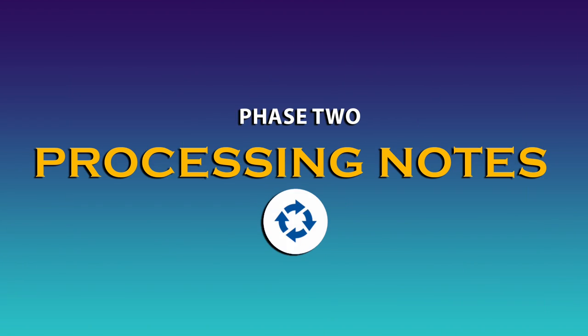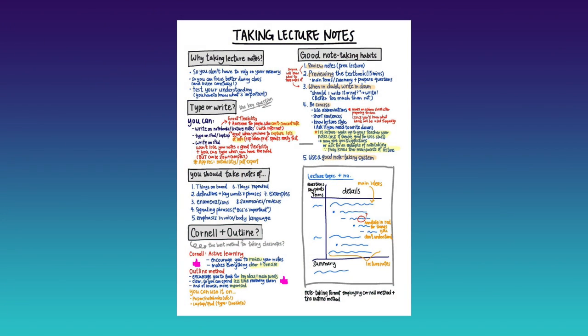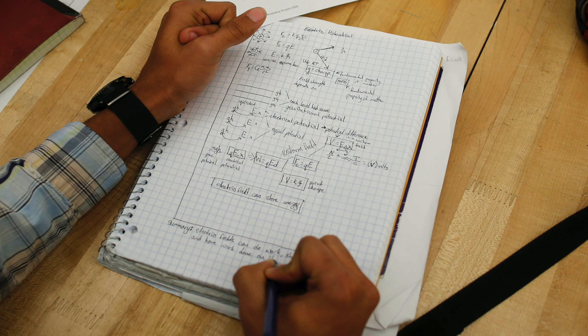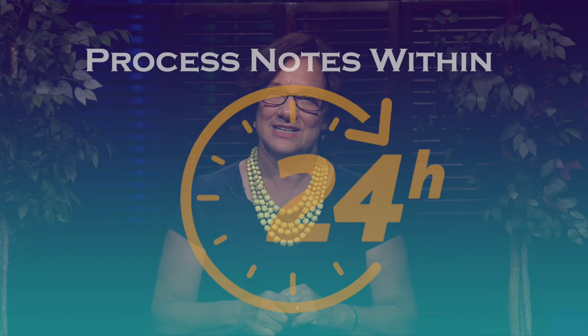Phase two: processing notes. Students collaborate with peers or independently process their notes by chunking their notes into segments by theme or main idea, highlighting or underlining key concepts, circling key terms, crossing out irrelevant information, and adding new information. In order to maximize the effectiveness of the focused note-taking process, students should process their notes within 24 hours of taking their notes, either in class, at home, or both.